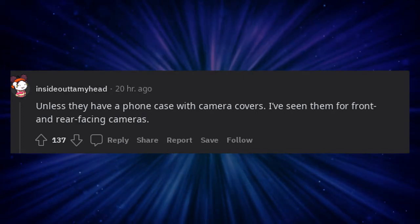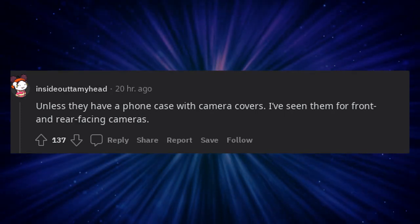Unless they have a phone case with camera covers. I've seen them for front and rear facing cameras.